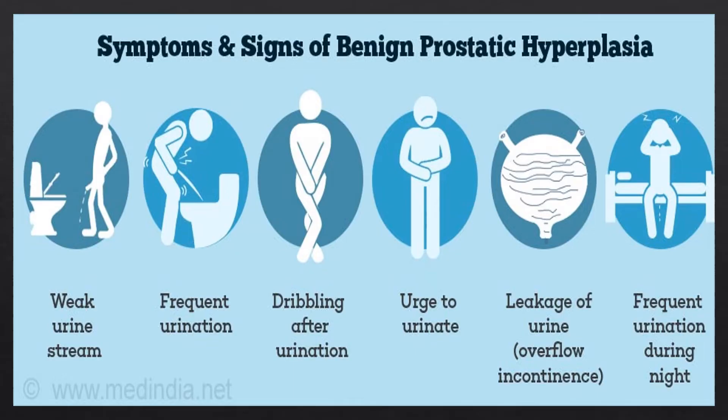What are the symptoms and signs of BPH? Weak urine stream, frequent urination, dribbling after urination, the urge to urinate suddenly, leakage of urine — also called overflow incontinence — or frequent urination during the night.